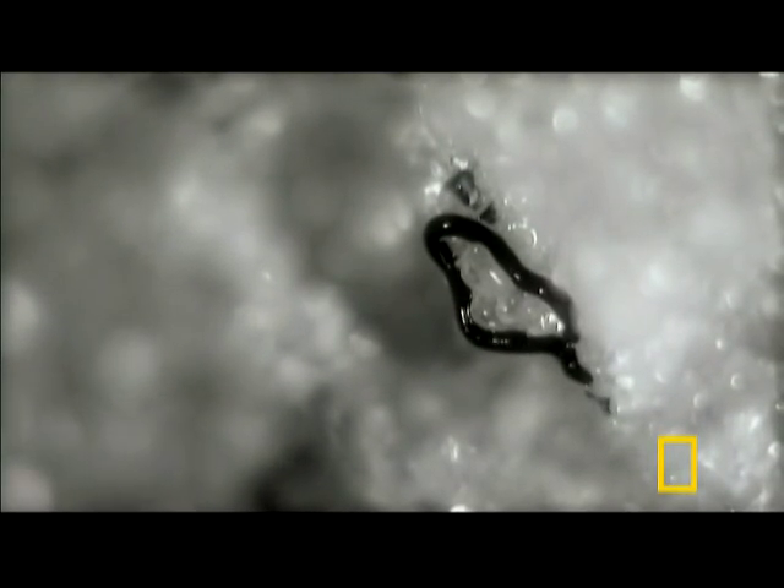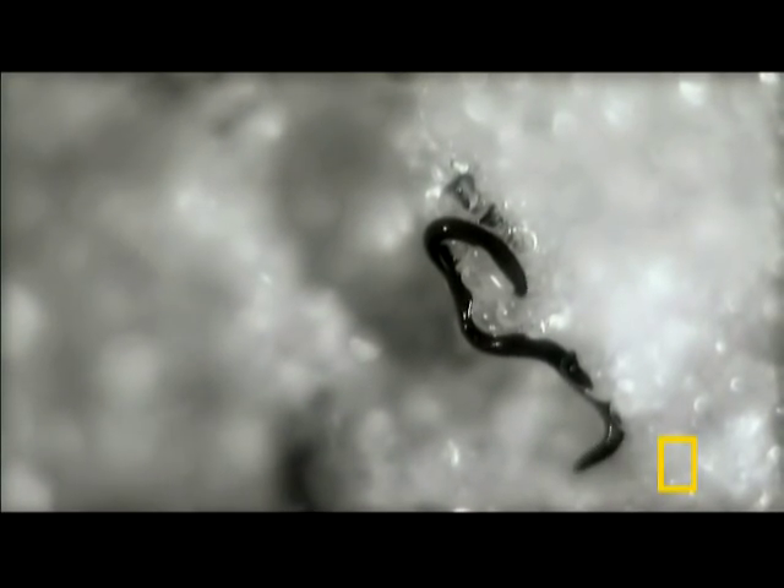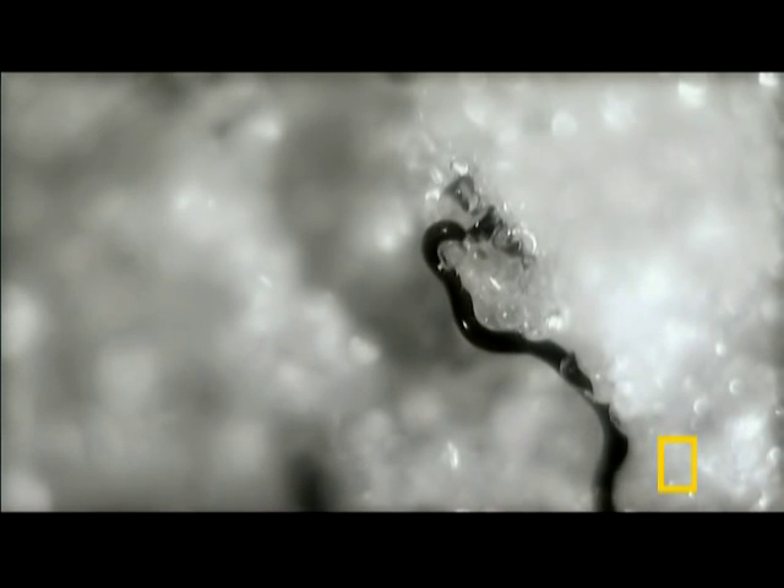In the winter, ice worms move down because the glacier is warmer than the air temperature. They navigate through tiny ice cracks to find ideal conditions within the glacier.